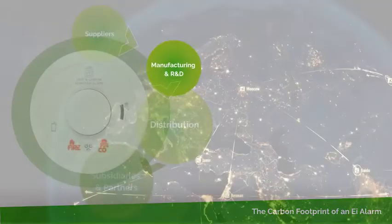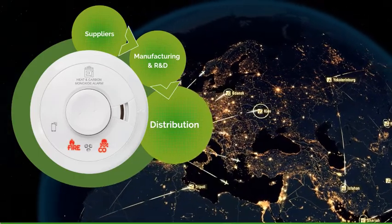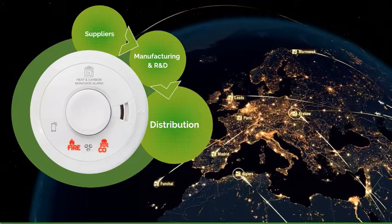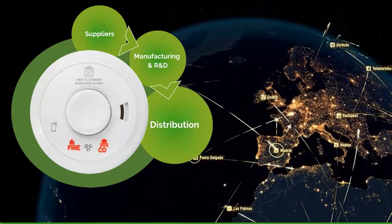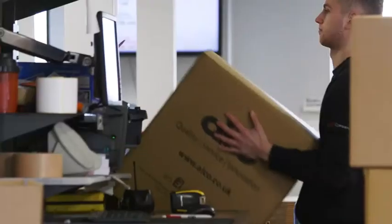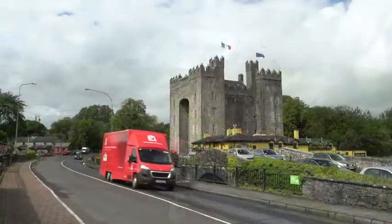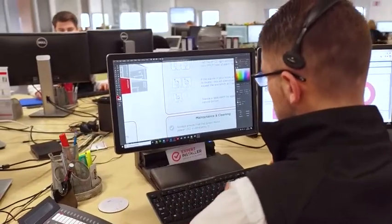The next consideration is global distribution. We distribute to over 30 countries worldwide, from Ireland to as far afield as Australia. We use a combination of air, sea, and land freight, all of which contribute in different ways. Our overseas subsidiaries and distribution partners then fulfil the important task of getting the products through their channels and to their customers. The carbon impact of running all aspects of their operations and those of their distribution partners also needs to be factored into the calculation overall.